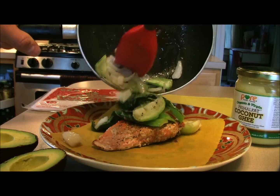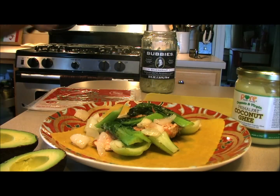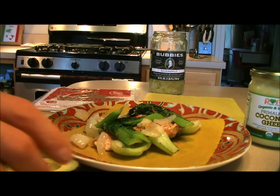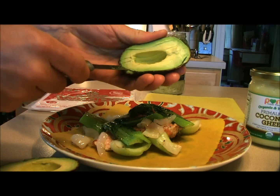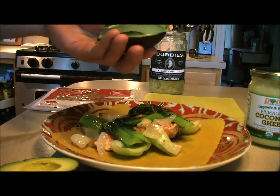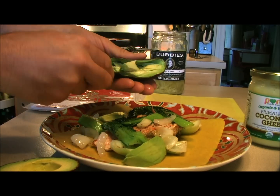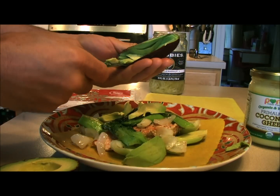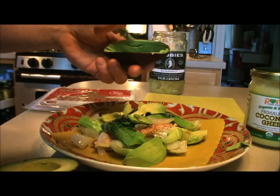I'm going to flip the salmon over and throw in our bok choy and onions. This is going to be great. Meanwhile, we're going to add some avocado — you know me, I love avocado. I think it's one of the most perfect foods around, loaded with lots of healthy fats and great taste. If you're ever just looking to fill up a little more, just have half an avocado — it's delicious and nutritious.